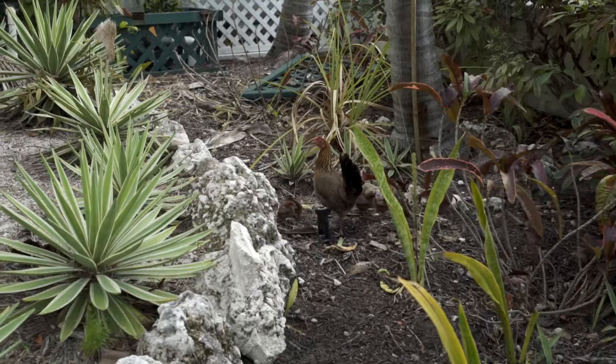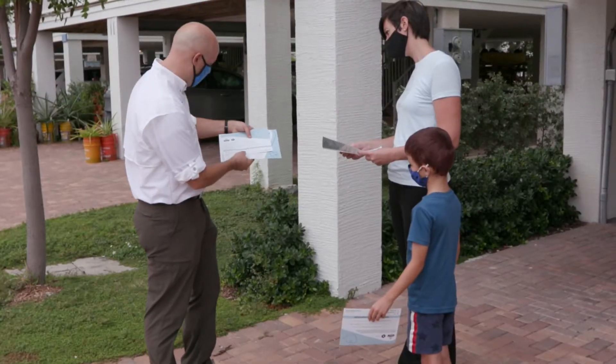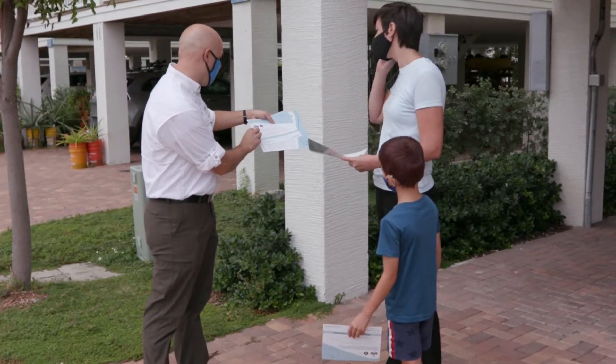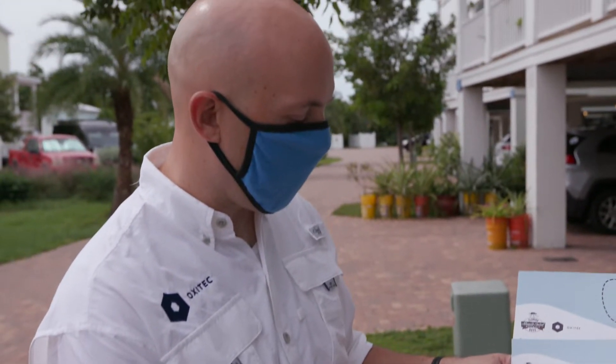We have received regulatory approvals at the federal level in the United States from the Environmental Protection Agency, and at the state level in Florida from the Florida Department of Agriculture and Consumer Services. That approval included authorizations from seven additional entities, including the Florida Department of Health, Florida Department of Environmental Protection, and the Florida Fish and Wildlife Conservation Commission.